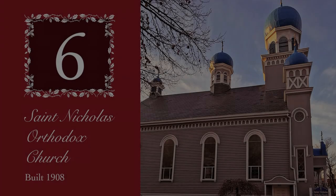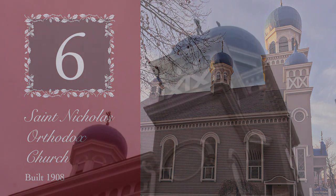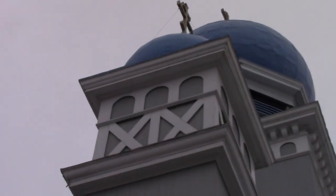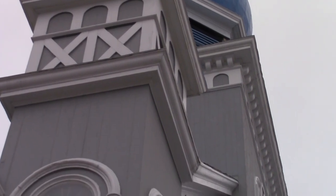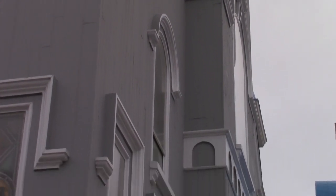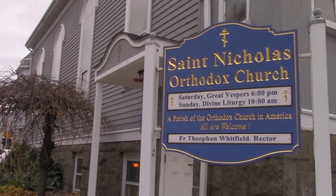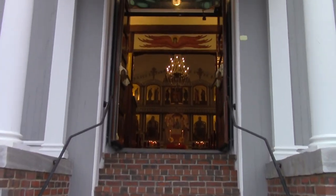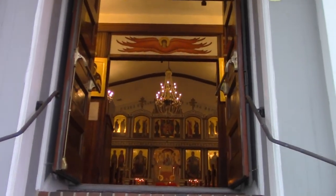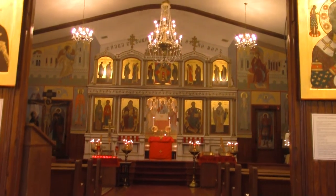Let us holistically, mystically, represent the territory. I'm Fr. Theophan Whitfield. I am the priest at St. Nicholas Orthodox Church, and we are here to show you where we worship.